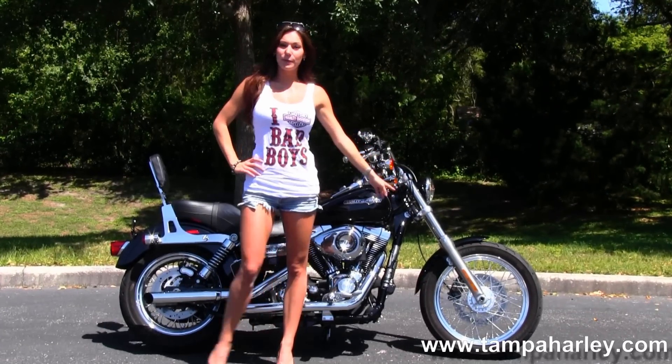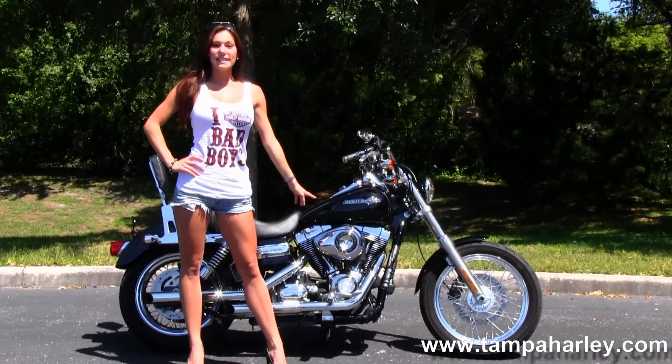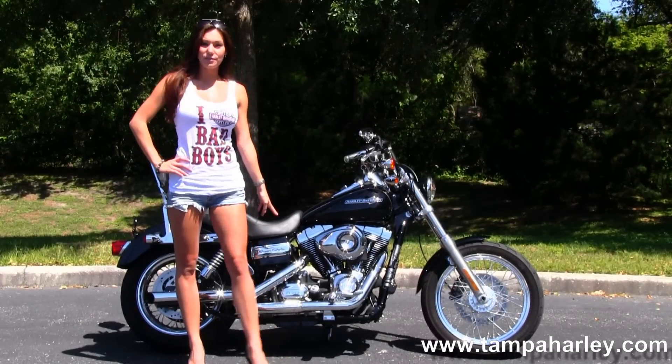It starts with the chrome spoke wheels, the 96 cubic inch engine with 6-speed cruise drive transmission.